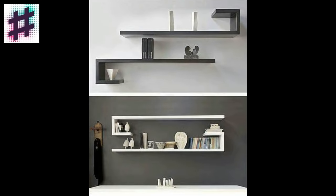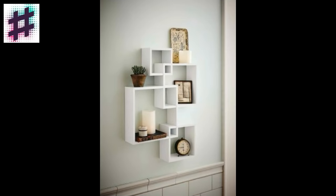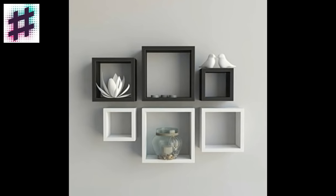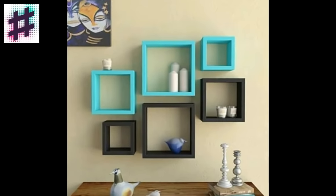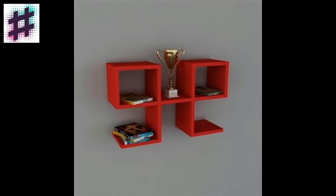When arranging items on your shelves, make sure that the objects vary in height for a larger visual impact. Whether you choose to display a unique piece of art or a sleek contemporary vase, add something that draws your eye upward.